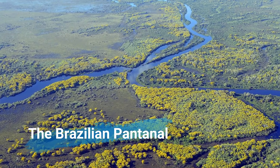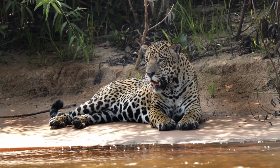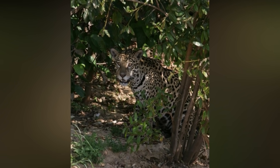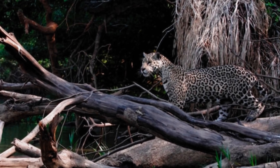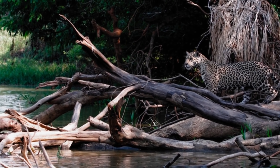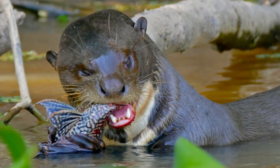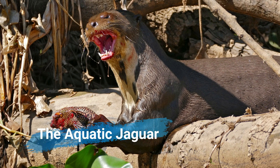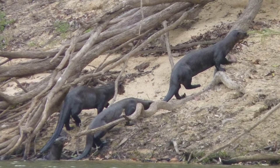The Brazilian Pantanal, one of the largest floodplains in the world, has the highest population densities of jaguars in the species' entire range. Some of the most surprising encounters are between jaguars and giant otters. Giant otters are carnivorous, formidable, and extremely agile aquatic predators, to the extent that they are called the aquatic jaguar by some local indigenous tribes, and are always in social groups taking care of their territory and one another.